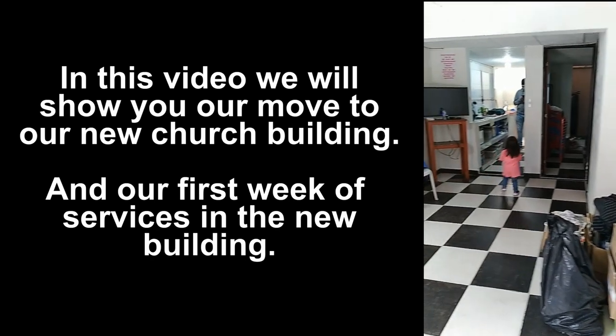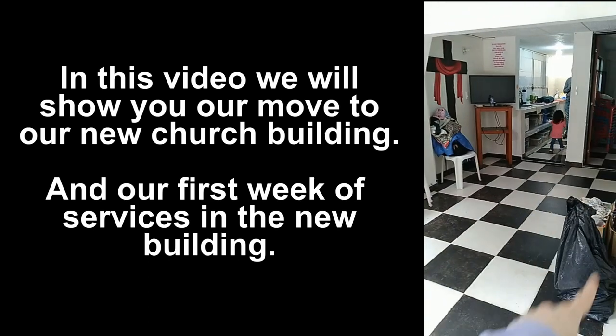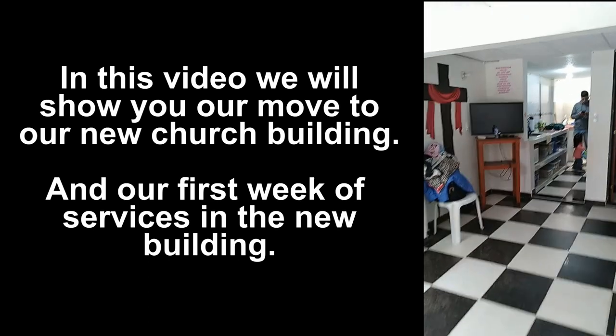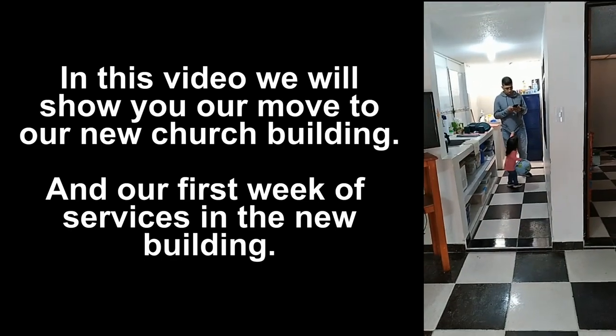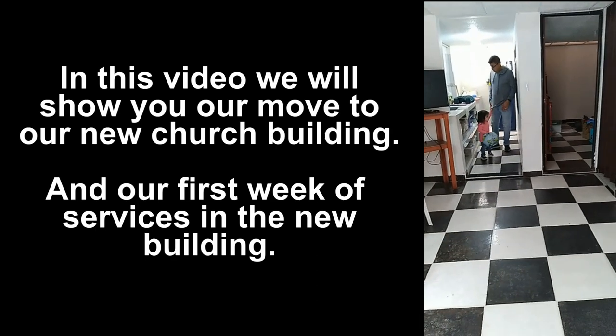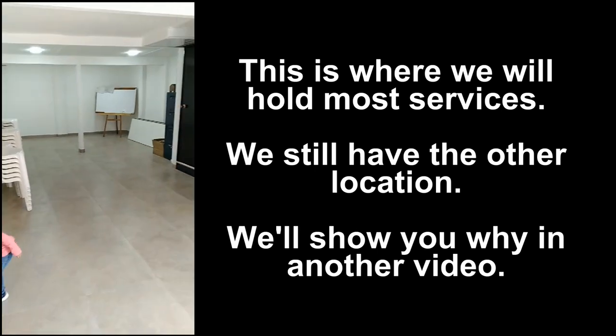This was our old church location — we used to fit 20 people in just this living room area of the apartment. It has a back apartment room and a kitchen, but in the new place all of this is one big meeting room. This is our brand new church building.